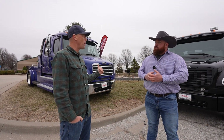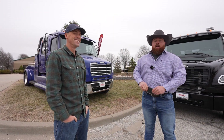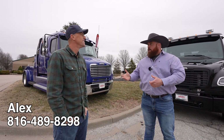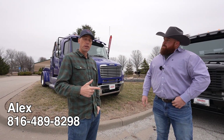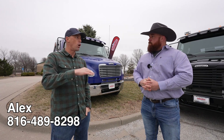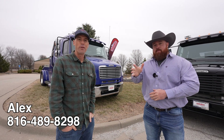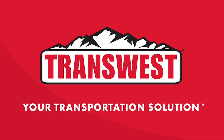If someone wants to step up and buy a hauler, who can they get a hold of? Call me directly — 816-489-8298. Text me, call me. You can also jump on Custom Hauler Trucks on Facebook; the guy responding is going to be me. I'll leave all of that in the description below along with a link to TransWest's YouTube channel where we do videos and live streams all the time. Alex, greatly appreciate you, sir. Thanks for coming out — we appreciate all of you out there subscribing and liking these videos.